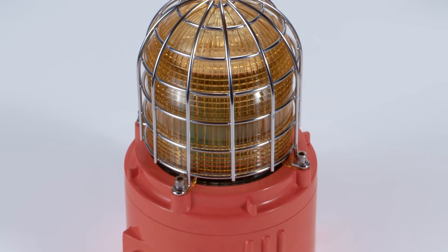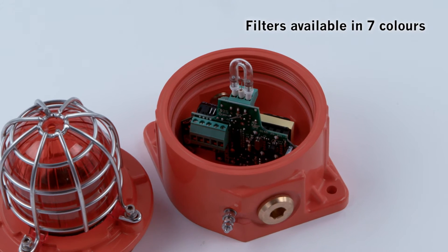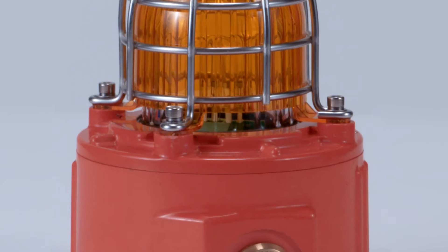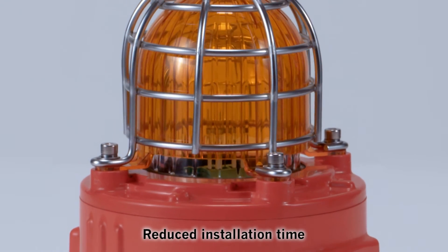Made from UV stable polycarbonate, the lens filters are not only available in a choice of seven colors but also field replaceable. The IP66 rated enclosure has a threaded flame path, multiple cable entries and a large internal termination area, all of which means that installation time is significantly reduced.